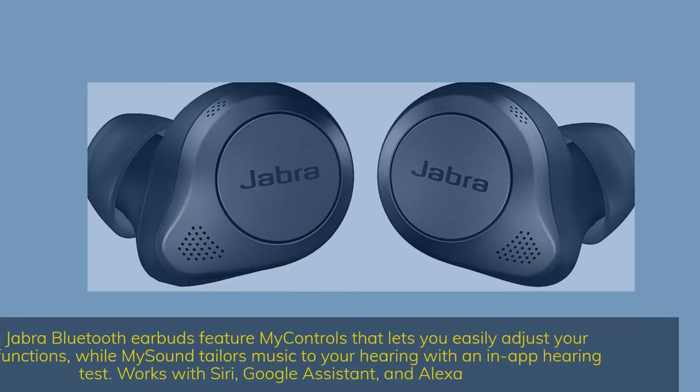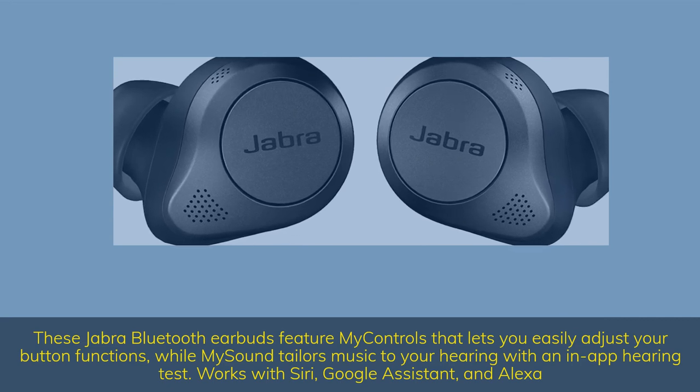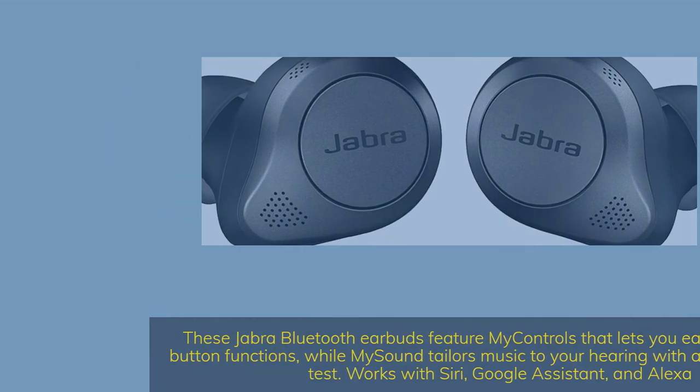These Jabra Bluetooth earbuds feature MyControls that lets you easily adjust your button functions, while MySound tailors music to your hearing within an in-app hearing test. Works with Siri, Google Assistant, and Alexa.